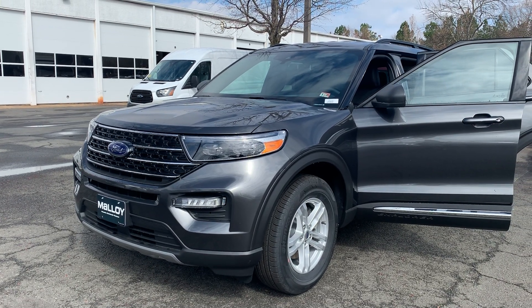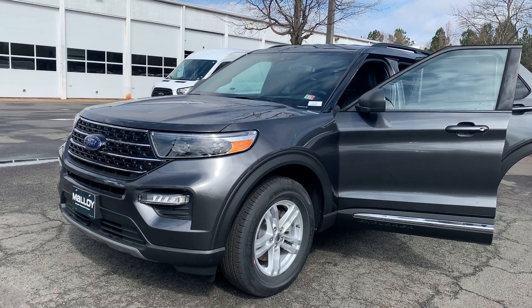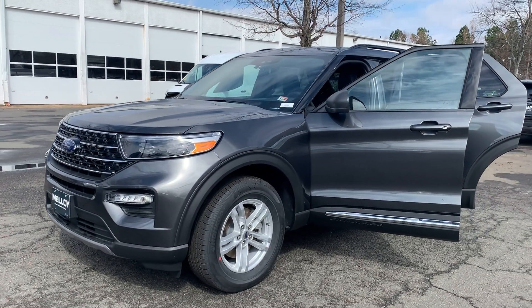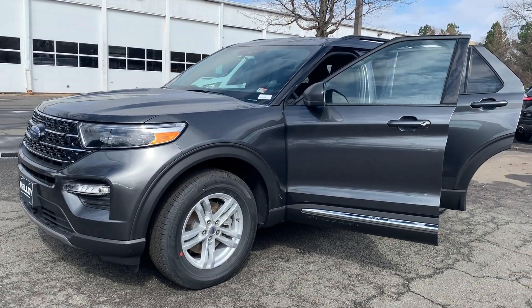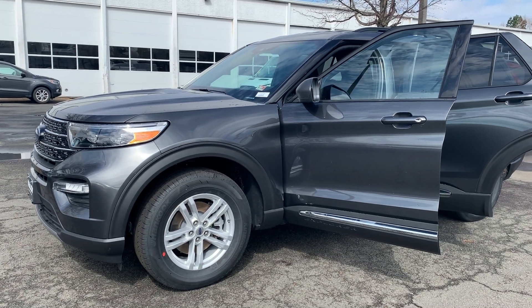This is the new 2020 Ford Explorer XLT SUV. The color is magnetic. Some features include a roof rack, rear spoiler, and rear view camera, as well as Ford Pass Connect 4G Wi-Fi hotspot.